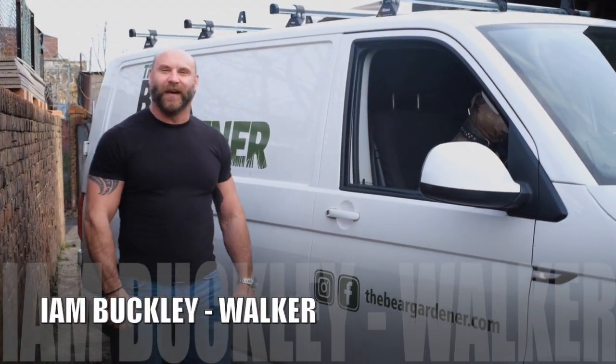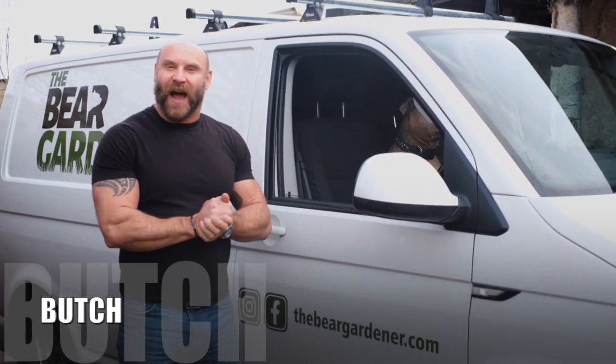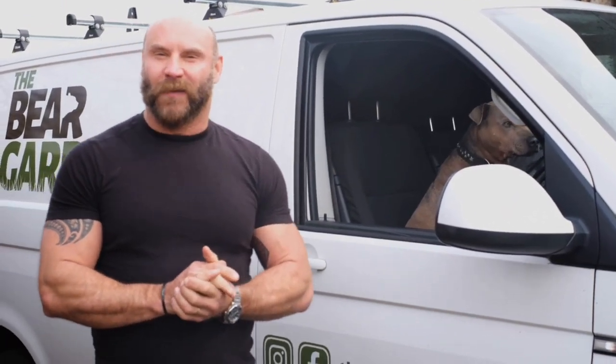Hi there, my name is Ian Buckley Walker and I'm the Bear Gardener, and this is my trusted assistant Butch. We're based in southwest London in the UK and we've been asked to give you a few tips on gardening over the next couple of weeks.